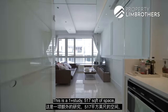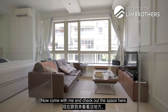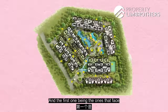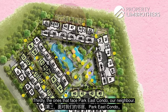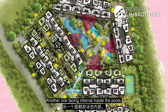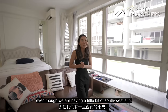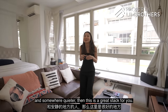This is a one-plus-study unit of 517 square feet, with $25,000 worth of renovation already done. There is no balcony — it's all internal living space and south-west facing. There are a total of six different facings available at Flamingo Valley: along Siglap Road, towards the Opera Estate, facing Park East, facing greenery, facing internal pools, and the inward-facing unit we have here. Even though we have a little south-west sun, we're shielded from road noise, making this a great option for those who value privacy and quiet.